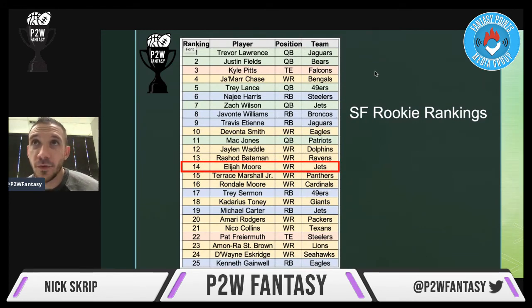I came out with some superflex rankings — these will change often, probably even tomorrow. I had Elijah slotted in the top 15 at number 14. Waddle and Bateman are ahead of him, and you can debate how the volume will look for those two. But I had Moore right behind them at number 14 overall. People will disagree and have their own justifications, but I'm very high on Elijah Moore, his profile, and the opportunity at hand. Appreciate you guys watching the video.